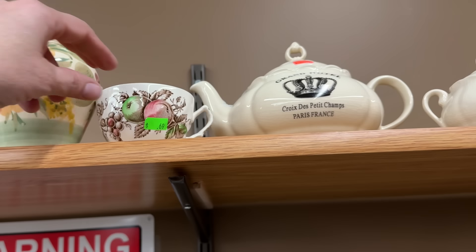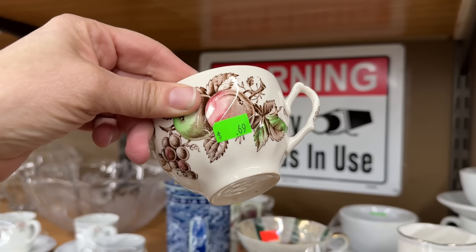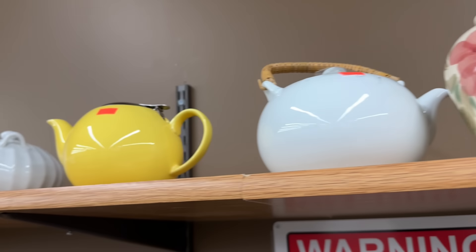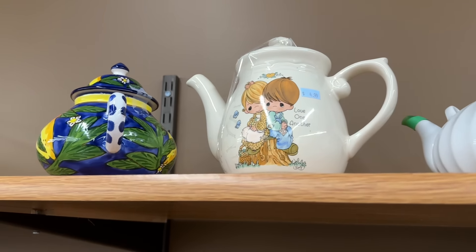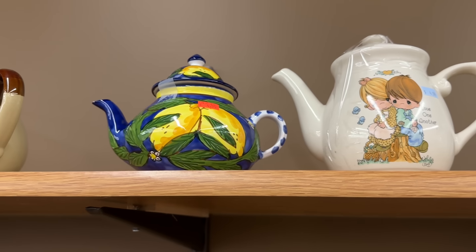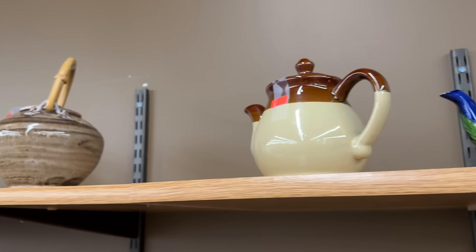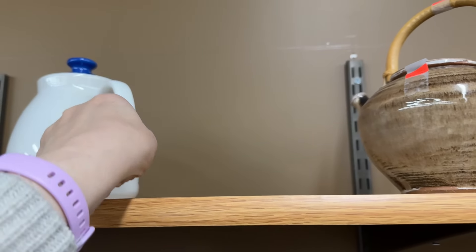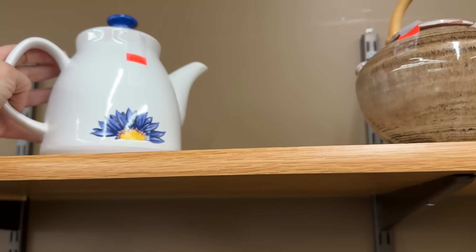Oh, there's another one. I always like if I can get two, then you can stack them and it looks nice in the display. Okay, so here's the teapots. Some of you like me to show the teapots, so here they are. This one's really pretty. Oh, it says 'as is,' so it must be chipped or something. Really pretty on a shelf. And this one's kind of cute. Made in China. $3.99.